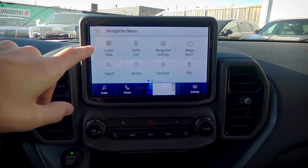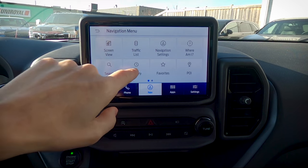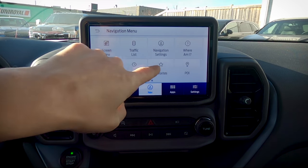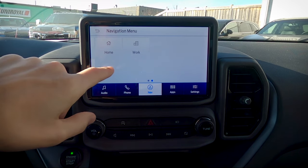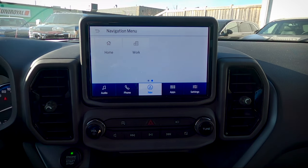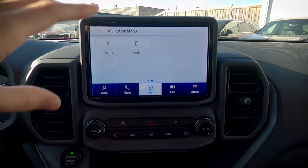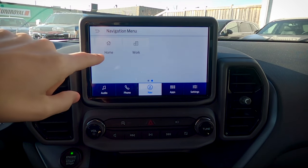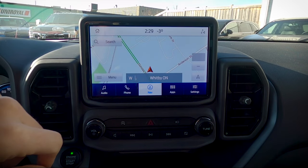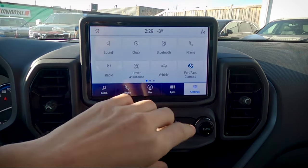You can also look at your history of places traveled, favorites, point-of-interest icons, and set your home and work addresses. By entering an address for home, you can press the voice button on the steering wheel and simply say 'navigate home' — and it'll navigate you there automatically. That covers the basics of the navigation system.